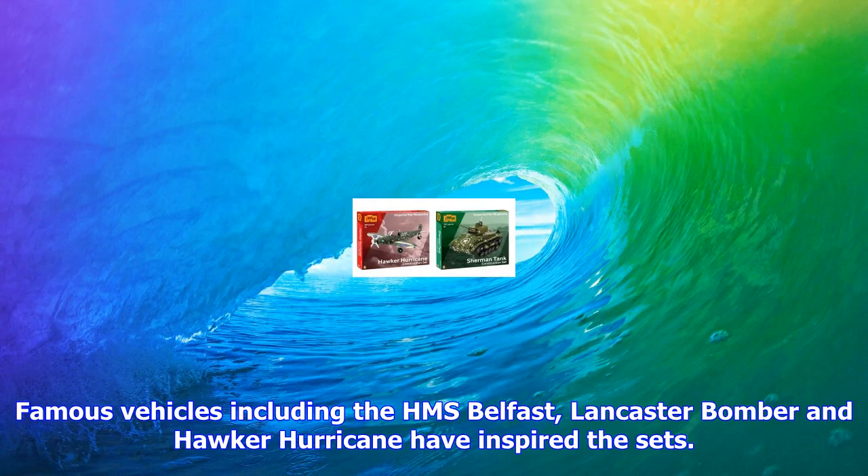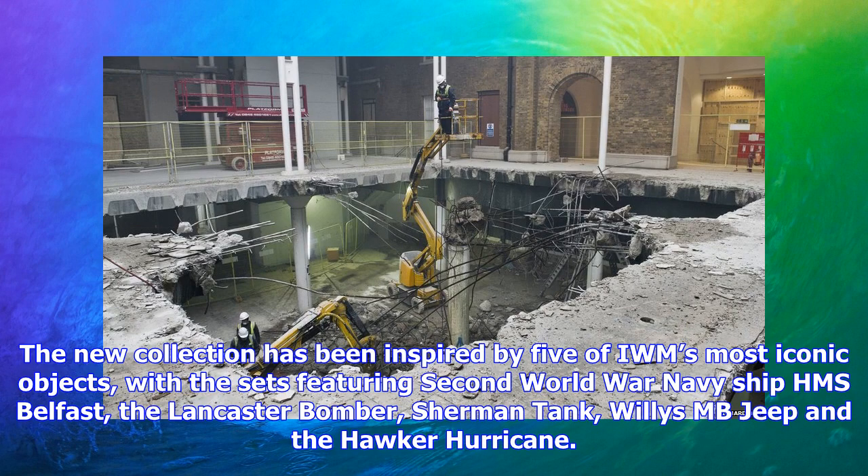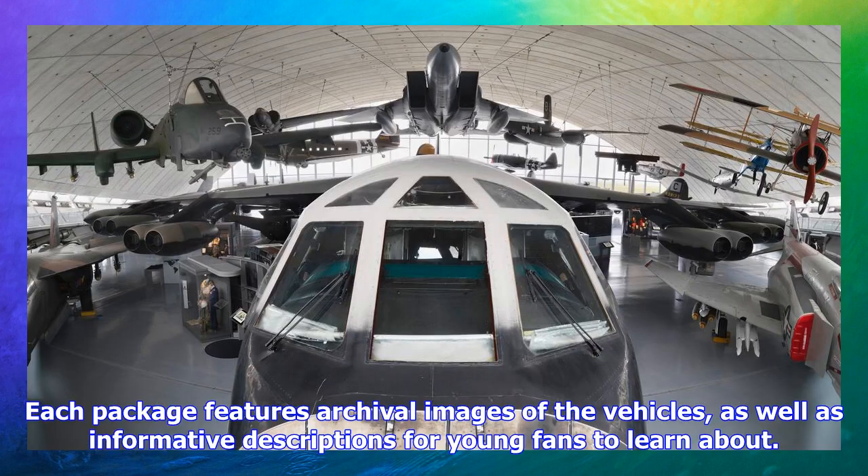The Imperial War Museum (IWM) has joined forces with SmartFox for the development of new construction sets. The new collection has been inspired by five of IWM's most iconic objects, with the sets featuring the Second World War Navy ship HMS Belfast, the Lancaster Bomber, Sherman Tank, Willys MB Jeep, and the Hawker Hurricane.